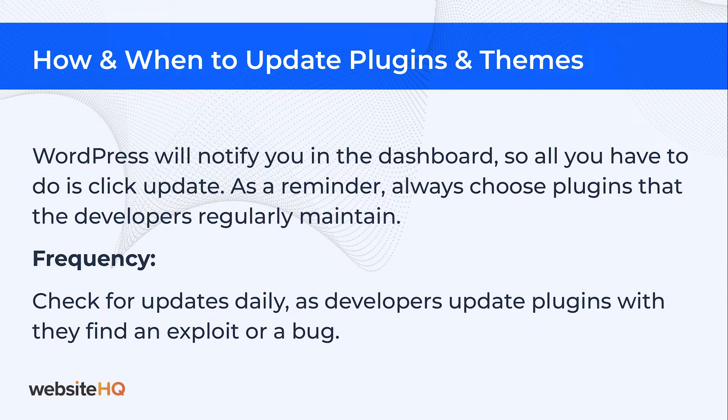As a reminder, it's important to choose plugins that developers regularly maintain. At Website HQ, we check for updates daily because your plugins are updated as their developers find an exploit or a bug to repair.